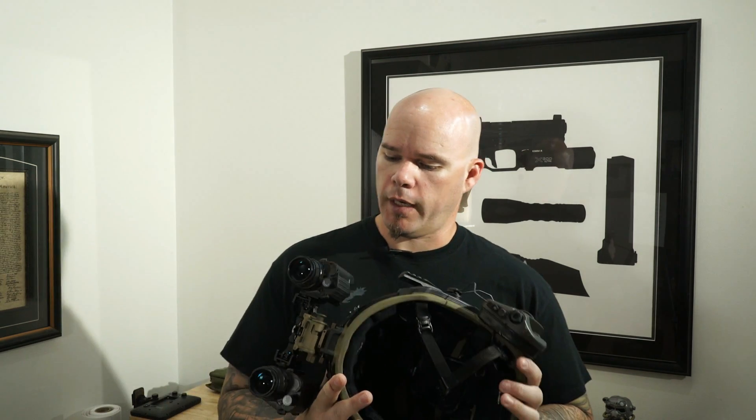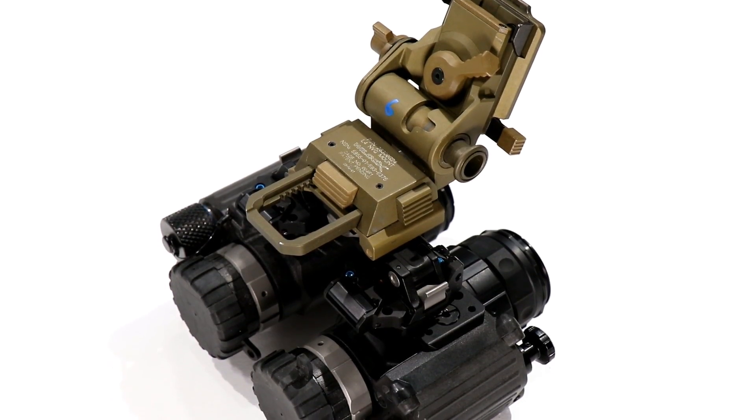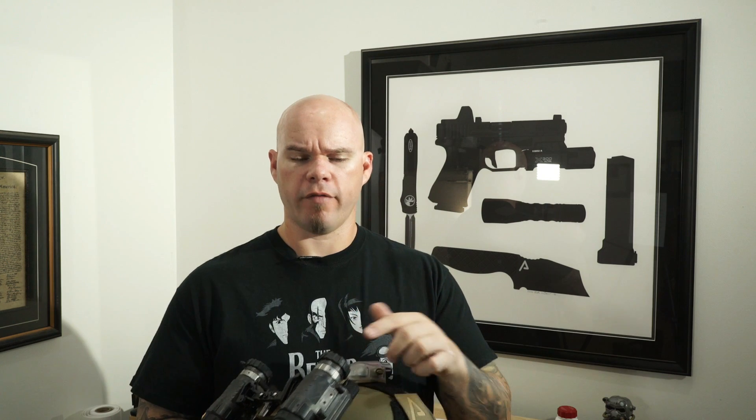My go-to right now are these Armory Vipers with Photonis 4G white phosphor tubes. There's a big discussion over whether white phosphor is better than green phosphor — it depends on who you ask. For me, yes: I get more contrast, more clarity, and I can read lighting conditions better with white phosphor. I feel like I can read shadows and lighting gradients much better with white phosphor than I can with green phosphor.